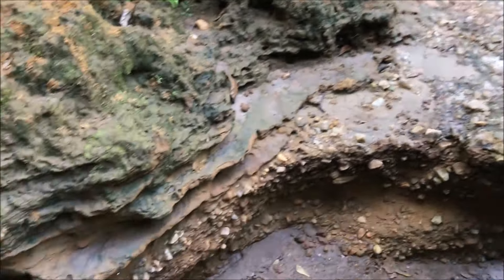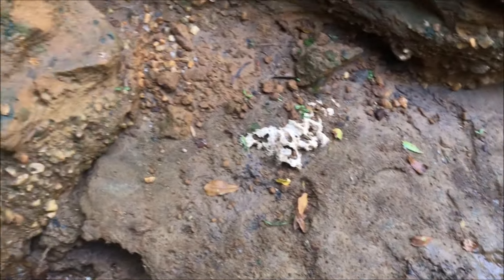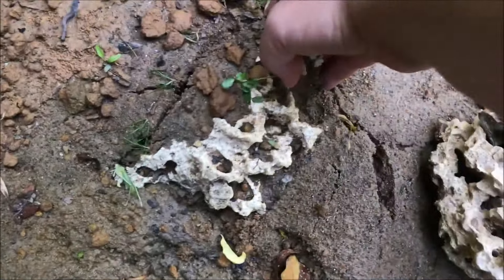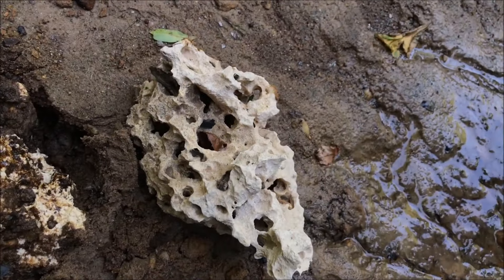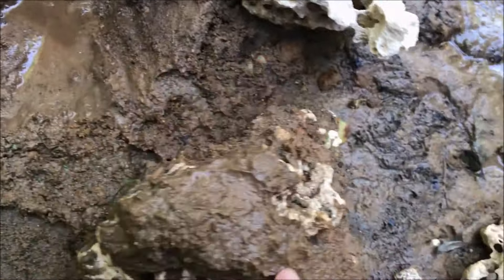Did I just make a huge discovery? There's no telling if this is authentic or not. Did I just make a monumental historical discovery? Dang, it weighs a ton.